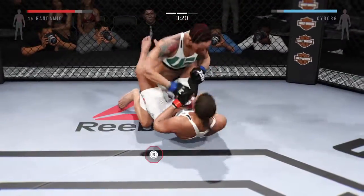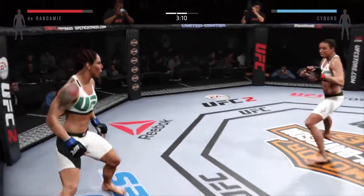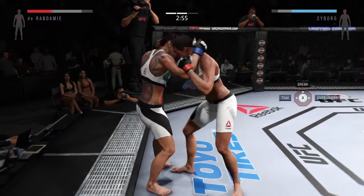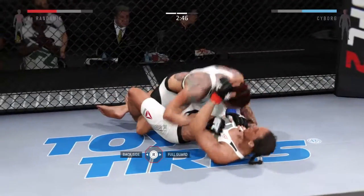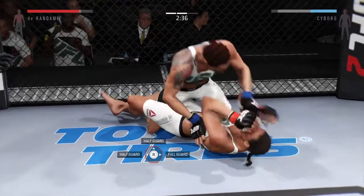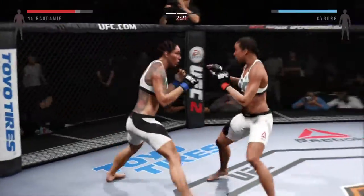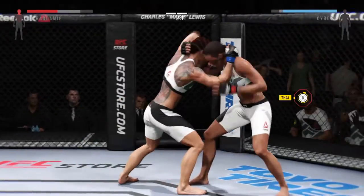Transition to full guard. They get up. Nice body kick — that connected. Good clinch. Durandamie with a short elbow, some big elbows. Beautiful technique there. Now able to posture up. She transitions to full guard. Durandamie got tagged by that right. Back up again. Nice roundhouse kick. Oh, that head kick landed. Trying to stay out of trouble here. Solid elbow.